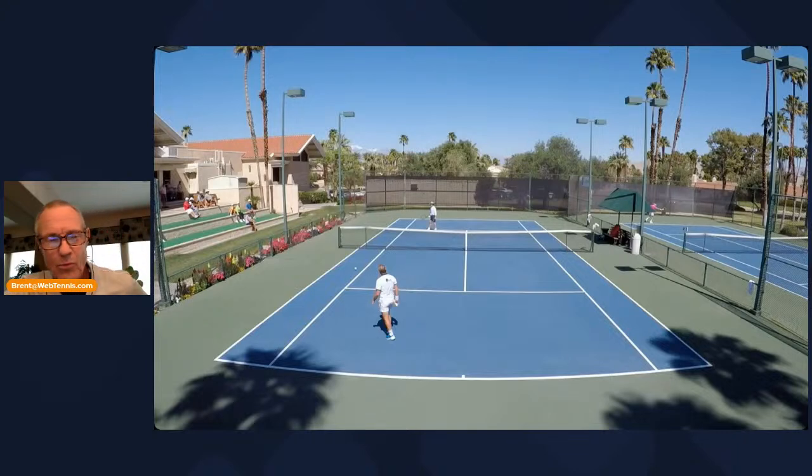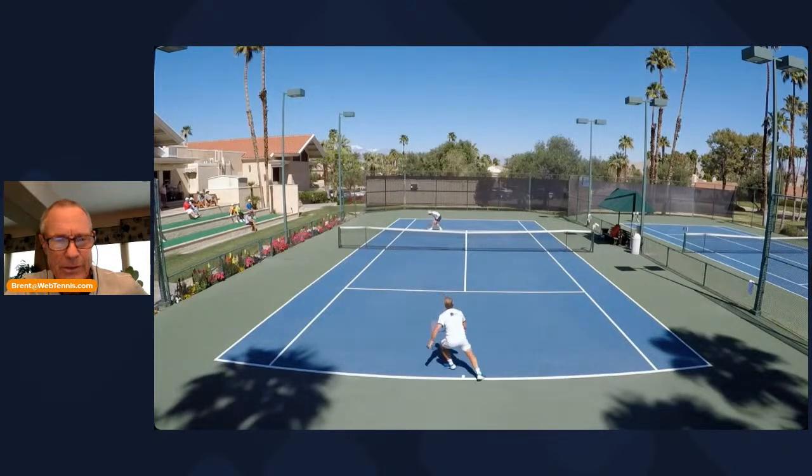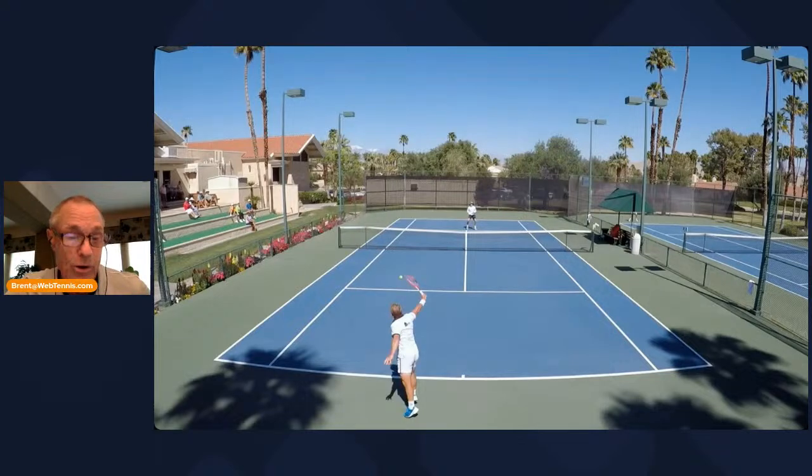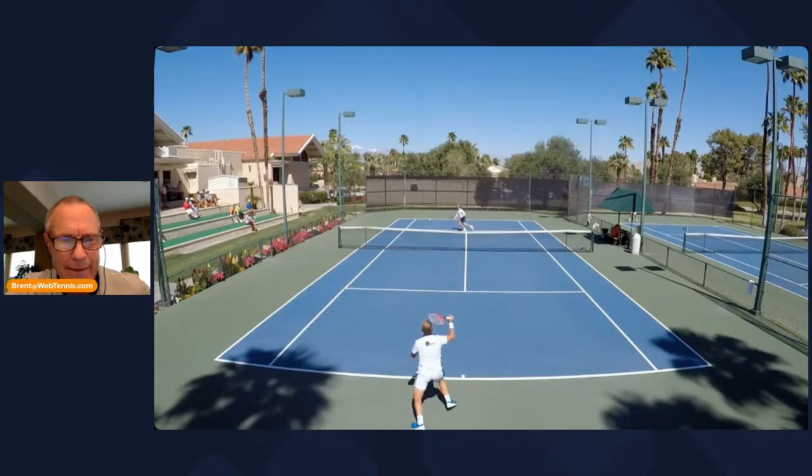So what's the message for today? I want you to take your time on this and feel like you're extending out towards your target without coming off the ball too early thinking you've got to get ready. Trust that you've got time, trust that the extension will give you better control. And also when you extend forward, the ball at contact compresses against the string bed a little bit — you actually get better control, better high-quality spin, and nice pace on it. You can look up, decide what's possibly coming back, and react to it.